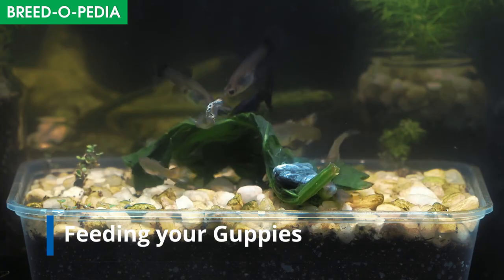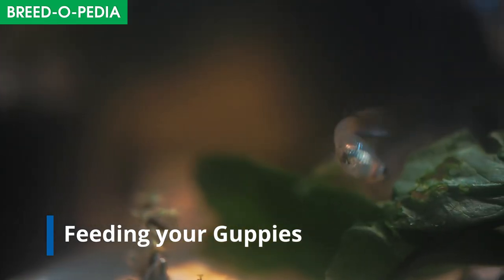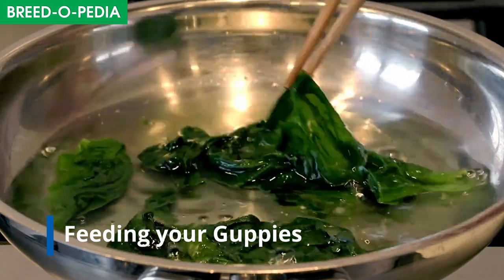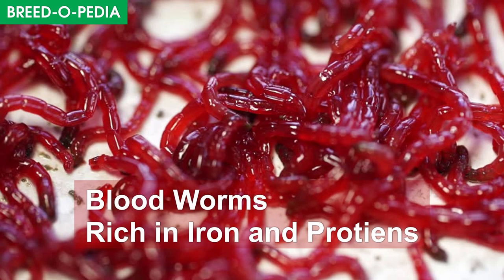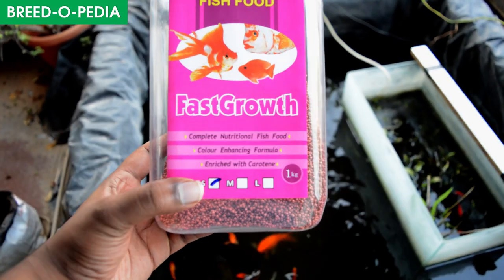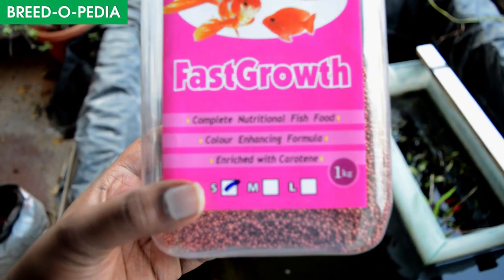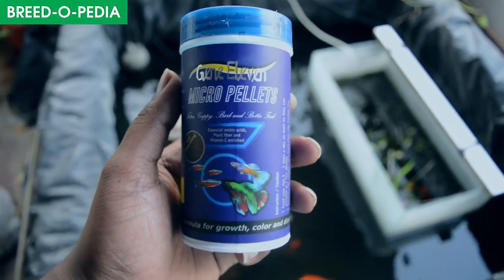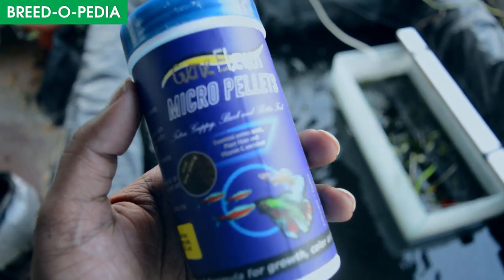Guppies eat both veg and non-veg. They love spirulina, algae, and many other greens, but these have to be boiled before feeding. You can feed them blood worms for iron, zucchini and cucumber for a balanced diet. They love these, so you can feed them anytime. And for tiny guppies and fry, you can feed them micro pellets like these — they completely like them.